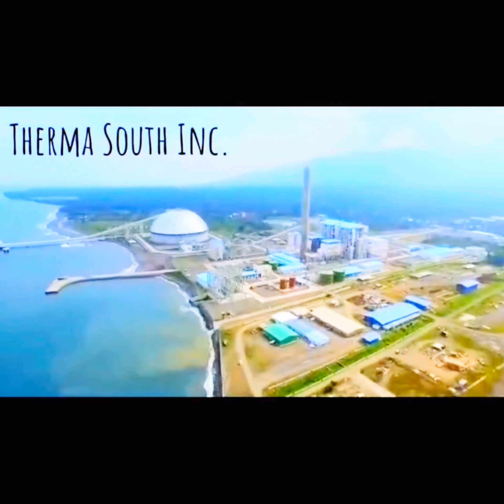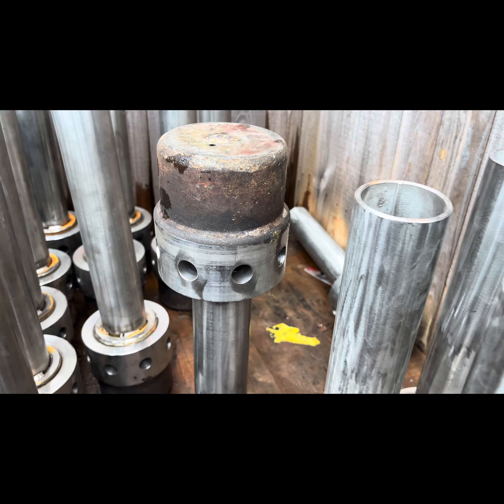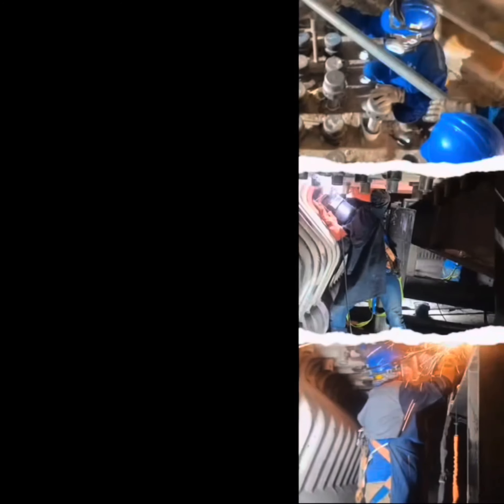ThermaSouth is a 300MW CFP power plant which utilizes furnace nozzles. We keep our power plant efficient. These nozzles are being serviced every year, and the servicing of nozzles is rather very costly and time-consuming.